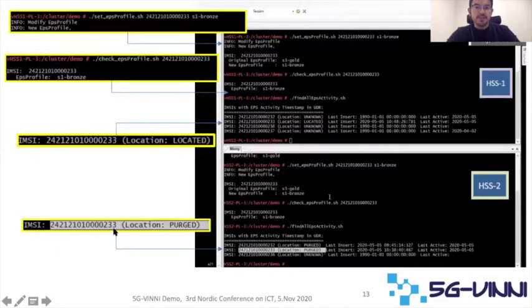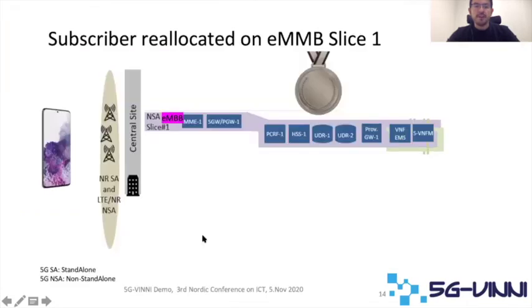Finally, it's important to see in HSS2 that the IMSI is no longer allocated there. So with this, we are ready to see what happens with this subscriber in slice 1.